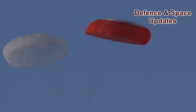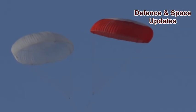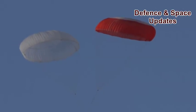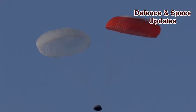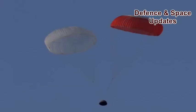Nearly 300 sensors recorded various mission performance parameters during the test flight. Three recovery boats are being exercised to retrieve the module as part of the recovery protocol.